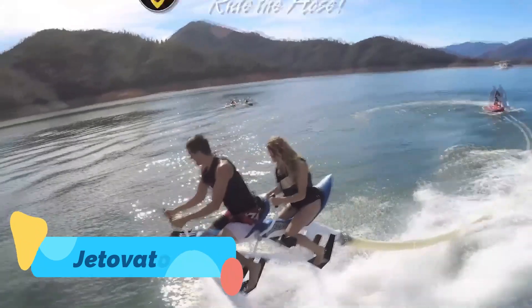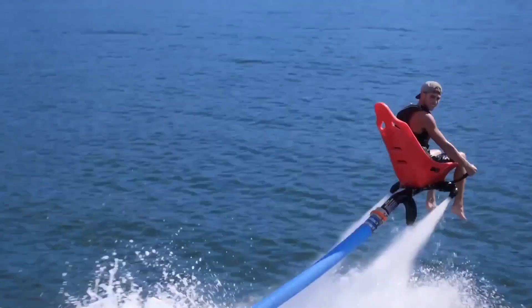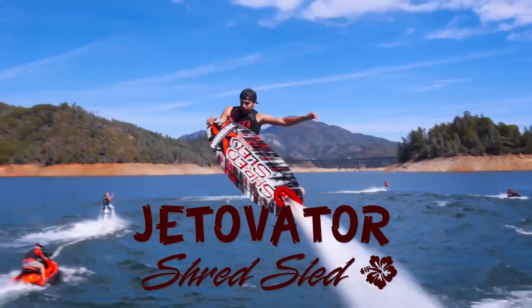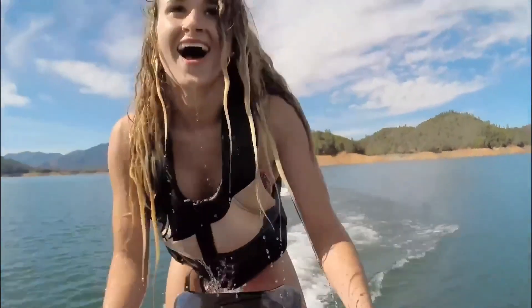Saving one of the wildest rides for last, let's talk about the Jetovator, the ultimate water-powered flying machine. Attached to a jet ski via a high-pressure hose, the Jetovator allows you to soar up to 30 feet in the air and dive dramatically into the water. With simple handlebars for control,